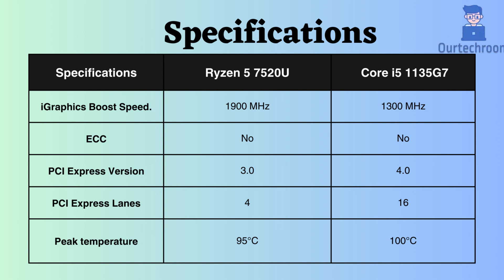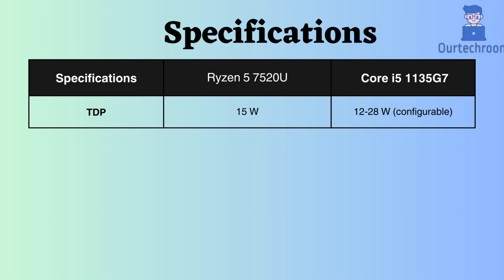The Intel processor can withstand temperatures up to 100 degrees Celsius, while the Ryzen processor can withstand up to 95 degrees Celsius, suggesting that the Intel processor can endure higher temperatures. The TDP for the Ryzen 7520U is not configurable and has a fixed value of 15 watts, whereas the i5-1135G7 has a configurable TDP ranging from 12 to 28 watts.